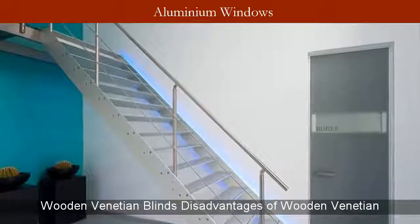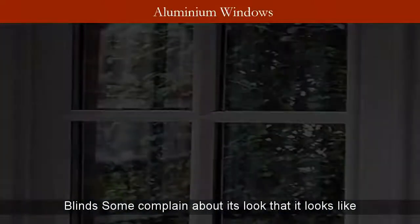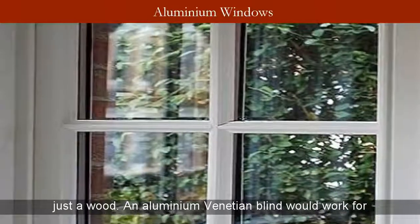Wooden venetian blinds have their advantages and disadvantages. Some complain about their look, saying it looks like just plain wood.